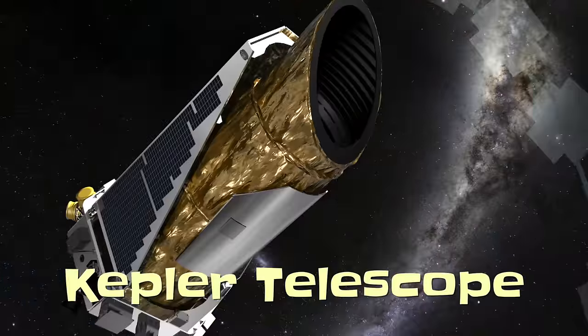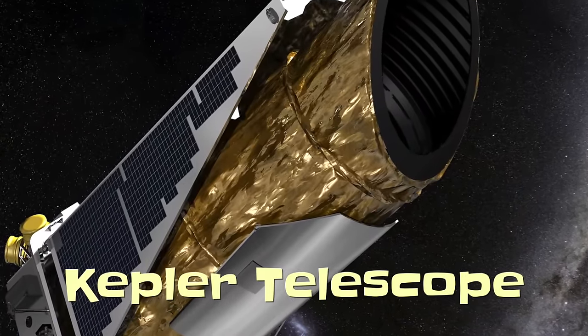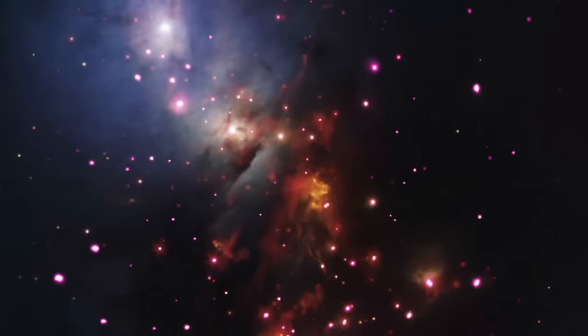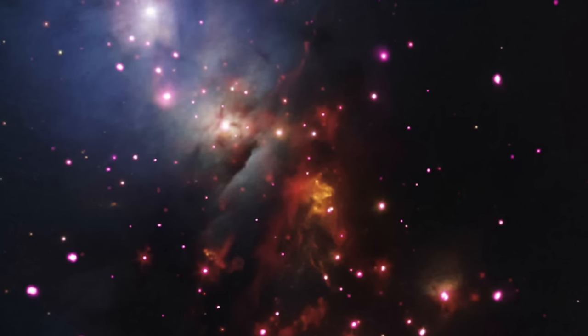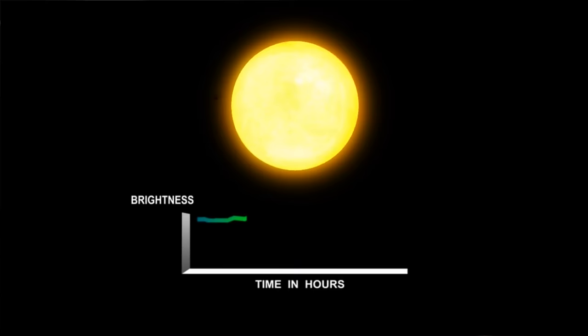It all starts with the Kepler Telescope, an observation platform launched into space in 2009 to search for alien planets. Kepler has scanned over 150,000 alien stars looking for orbiting planets. What it looks for specifically are minuscule dips in the light emitted from stars at regular intervals — representing a planet passing on its regular orbit in front of the star, blocking a small amount of light.